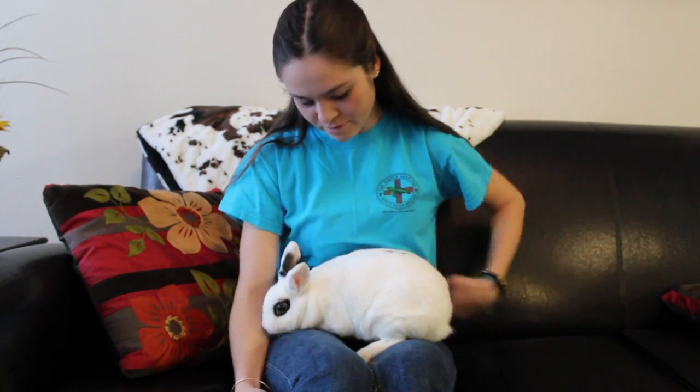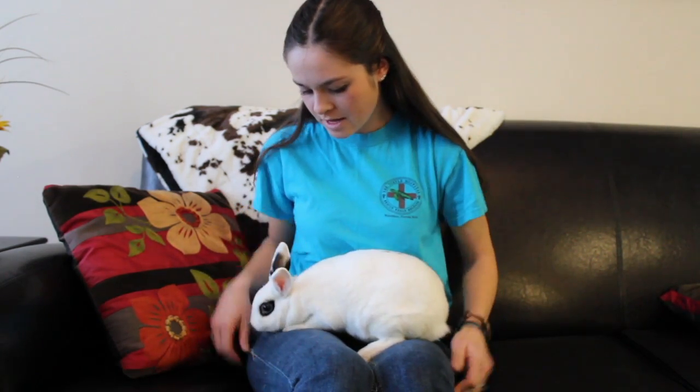I also have one whose name is Thumper and I don't know what breed he is because I've had him for probably nine years and I just got him from the pet store. I actually got her from a local breeder and she's actually not even near her birthday - she's going to be a full year pretty soon.